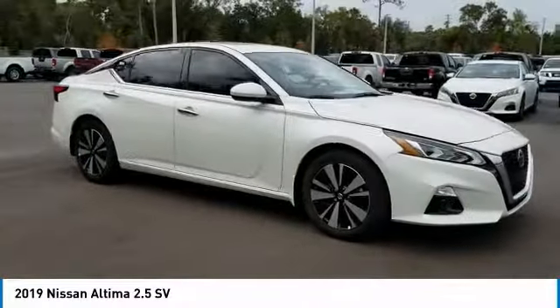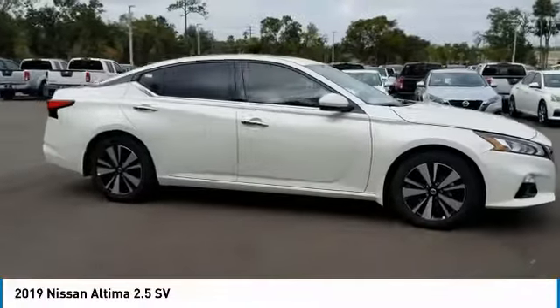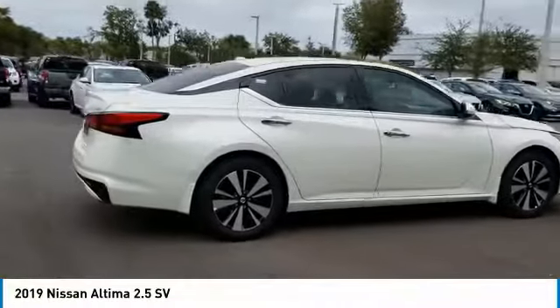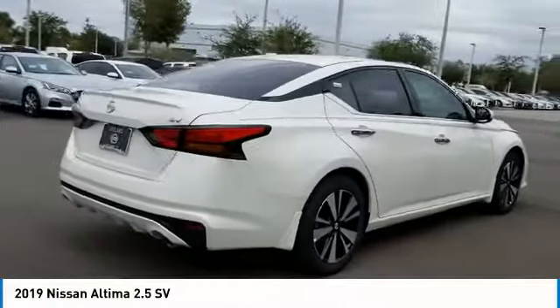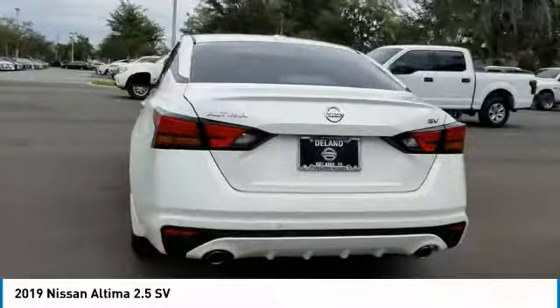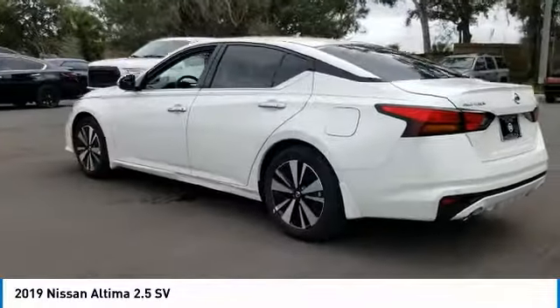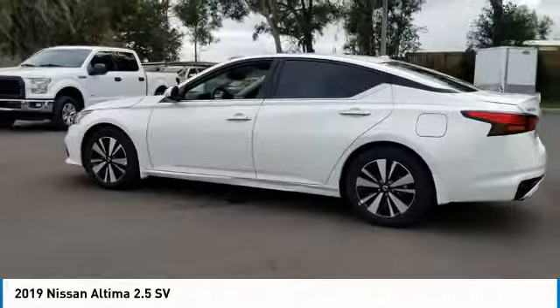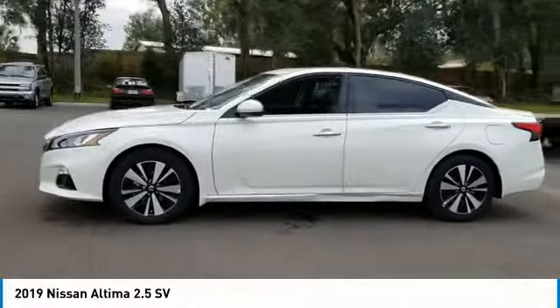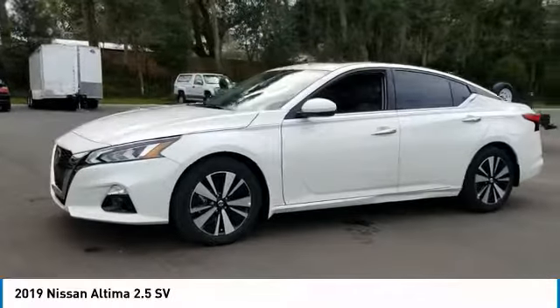Stop by and take a look at the 2019 Altima. The Nissan Altima offers advanced features to make life easier, including push-button ignition which comes standard. Combine that with a powerful V6 or efficient four-cylinder engine, six standard airbags, and over 5,000 quality and performance tests, and you'll see the Nissan Altima is made to drive and built to last.